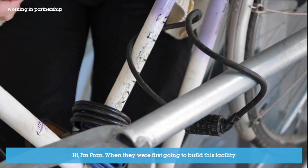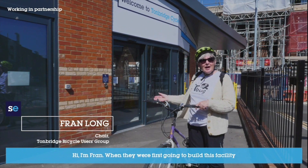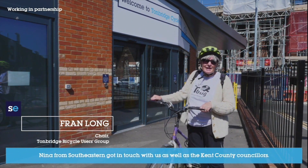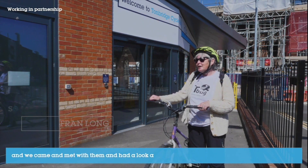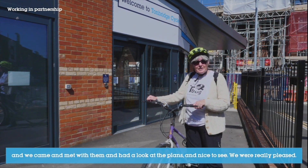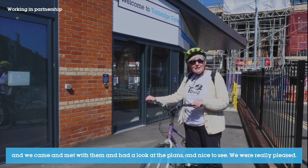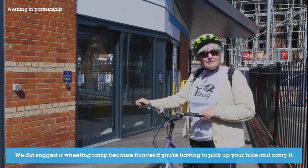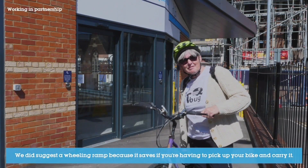I'm Fran. When they were first going to build this facility, Nina from Southeastern got in touch with us as well as the Kent County councillors, and we came and met with them and had a look at the plans. We were really pleased. We did suggest to her a wheeling ramp, because it saves you having to pick up your bike and carry it.